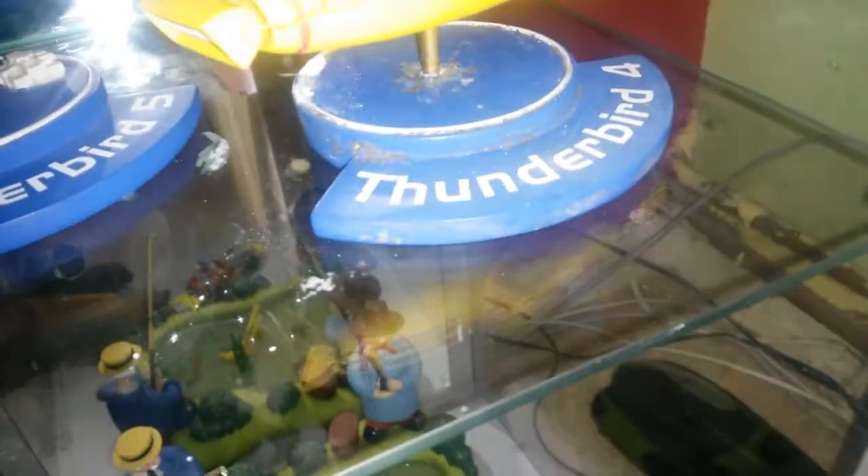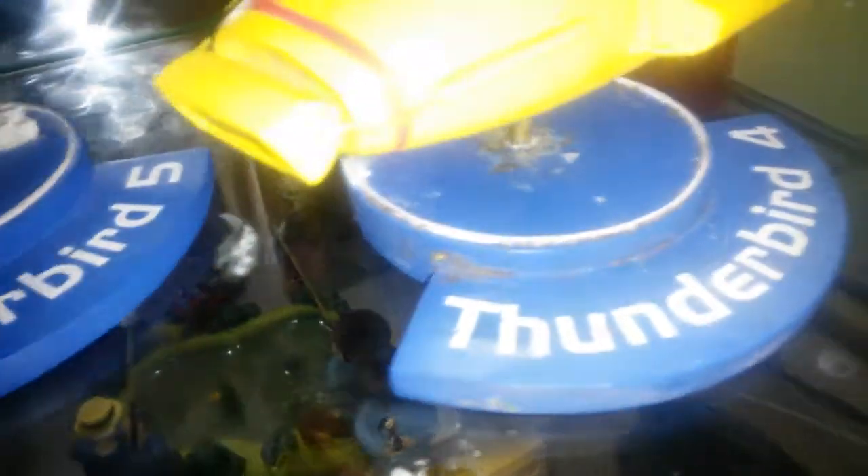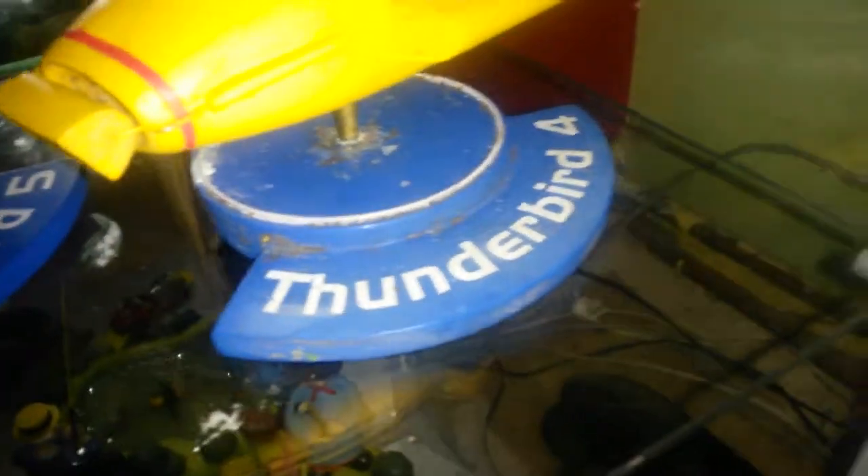Thunderbird Four is probably in the worst condition, so I'm going to be working on that. I did some touch-up to the paint where there was damage and filled that in. I'm going to get some paint that matches and sort out that damage there.